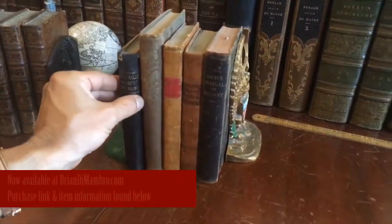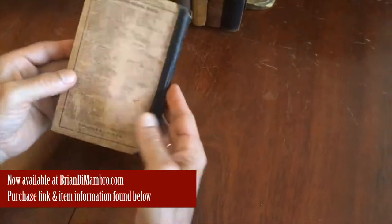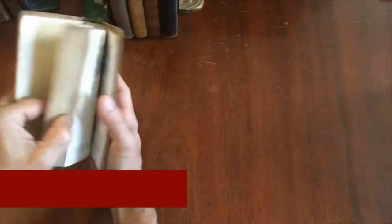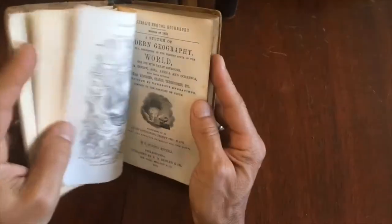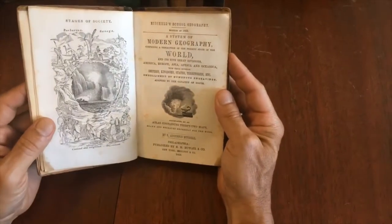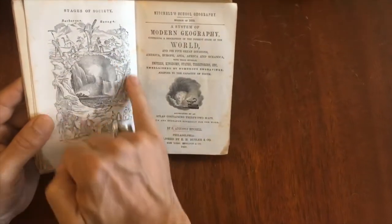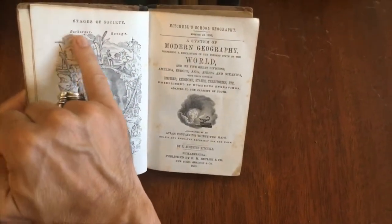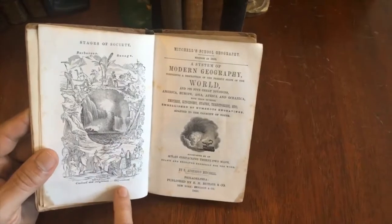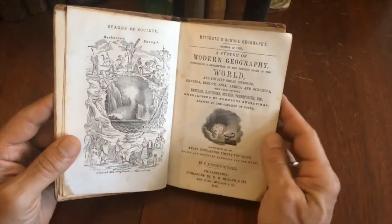Here's an interesting lot of five American school books from the mid-19th century. The first one is this illustrated work, Modern Geography of the World from 1860 by Mitchell. There is a wood-engraved frontispiece that shows the stages of society, starting with barbarous and savage, then leading up to half-civilized, all the way up to fully civilized.